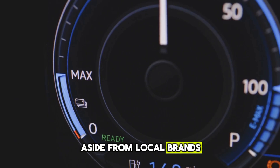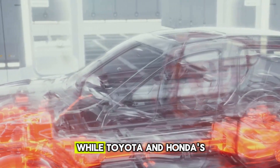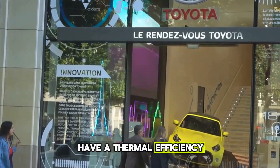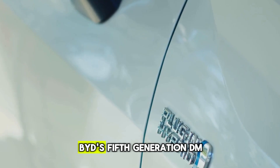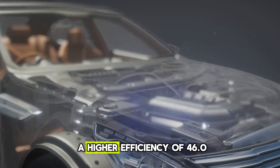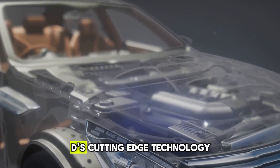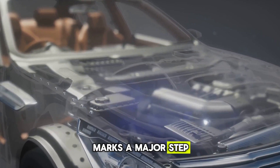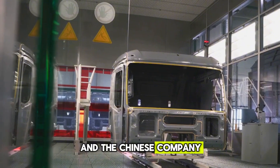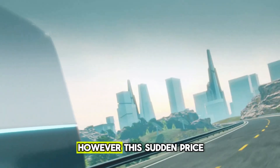Aside from local brands, BYD is also competing with Toyota and Honda. While Toyota and Honda's hybrid engines have a thermal efficiency of around 41%, BYD's 5th-generation DM engine stands out with a higher efficiency of 46.06%. BYD's cutting-edge technology marks a major step forward in the global hybrid vehicle market, and the Chinese company is likely to pull even further ahead of its rivals.